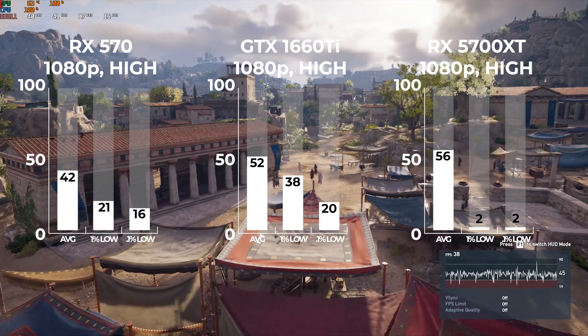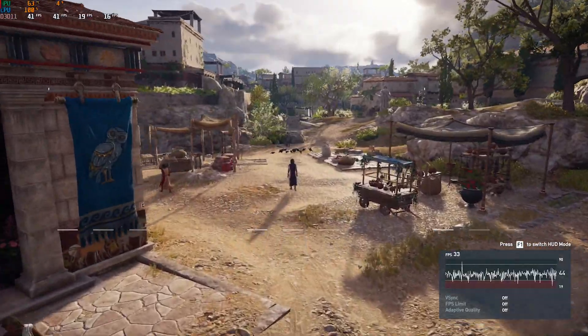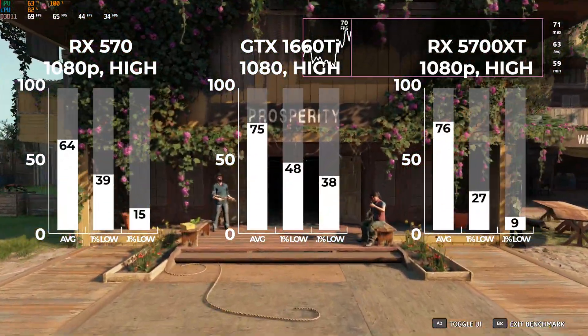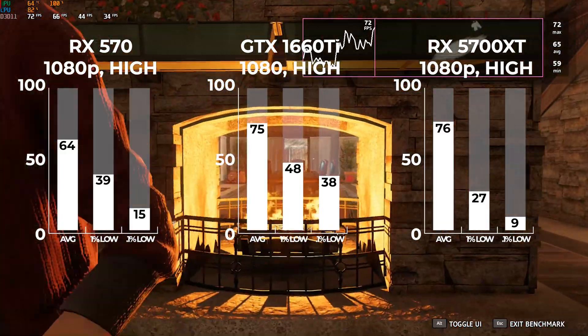The 5700 XT results in Assassin's Creed Odyssey showed some crazy stuttering. Once again, when you push the CPU to its absolute limit with an over-the-top GPU, you're just not going to get good results — and this is why it's important to balance your system. Finally, Far Cry New Dawn with its built-in benchmarking tool at 1080p high settings gave us pretty much the exact same type of results, with the 5700 XT being bottlenecked by the 3200G.